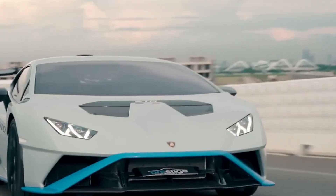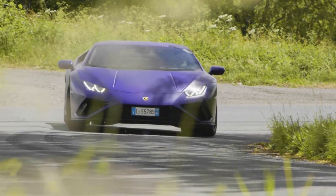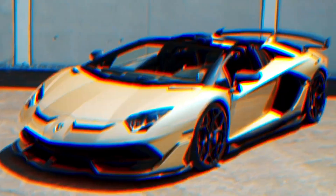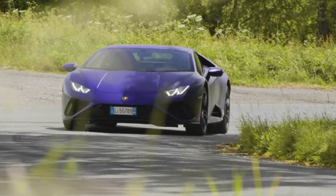Lamborghini, a name that is familiar to sports car lovers. Lamborghini cars have always been synonymous with speed, luxury, and aggressive design. However, do you know which is the fastest Lamborghini in the world?